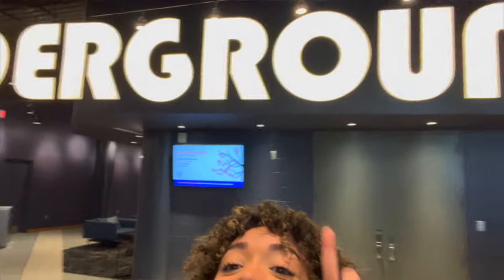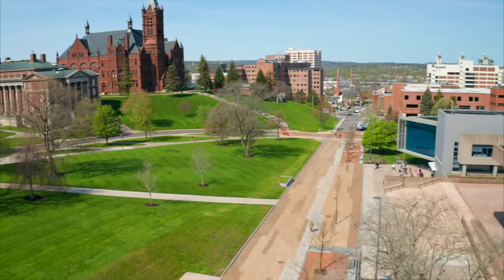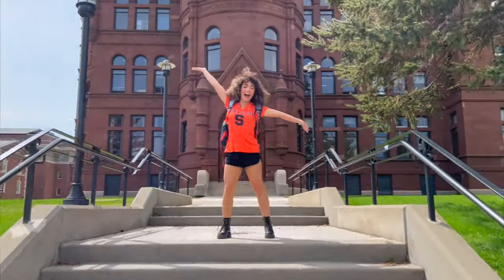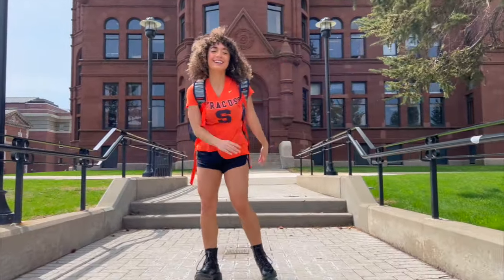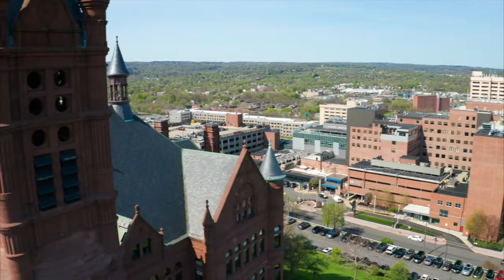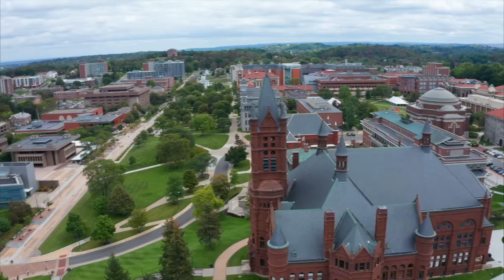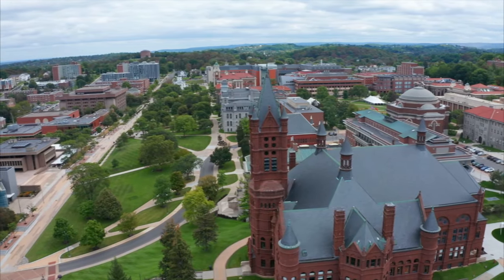Now we're gonna go to my next favorite spot, Krause College! So we are at Krause College — my favorite part is the architecture. It's just so beautiful. I call it the castle. Some students call it Hogwarts. It's just amazing.